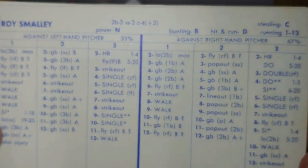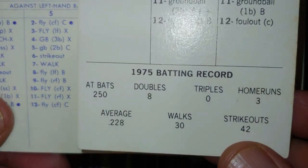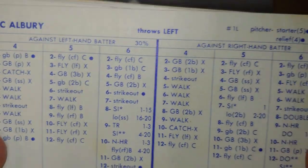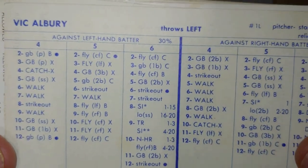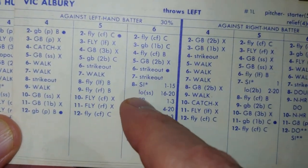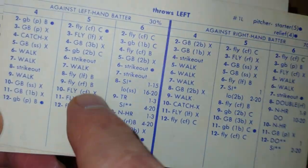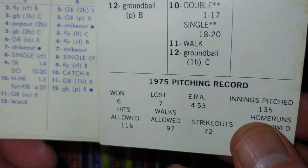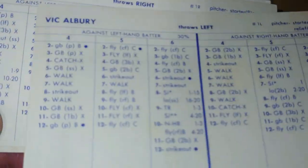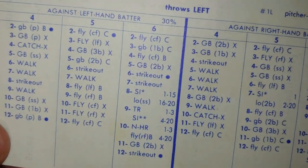Royce Molly is a switch-hitting shortstop with power both ways — always valuable. He's very young here, only hitting 228, but you get him in there versus lefties maybe. Vic Albury is a lefty starter-reliever with a lot of walks. His ERA is high over there, but if he can get lefties out as a situational lefty I'd use him that way. He's on a three fly ball, 15 line out card.